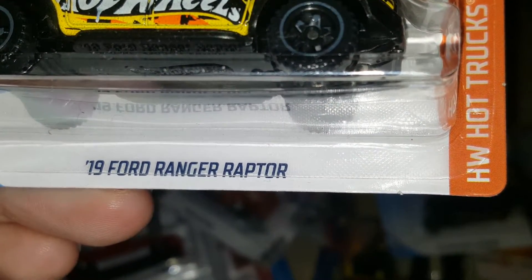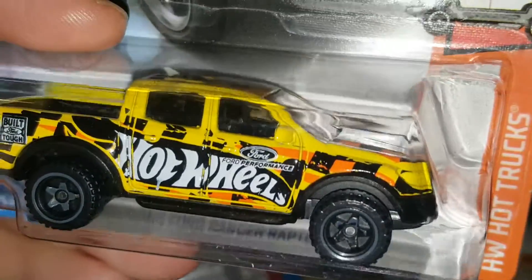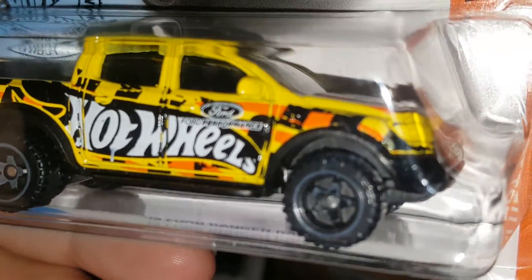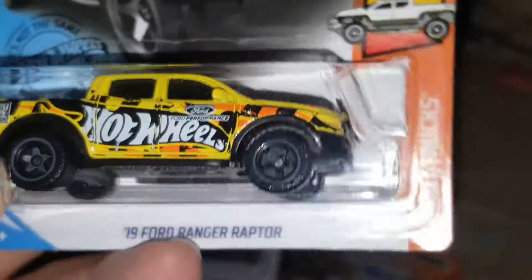Next one is a 2019 Ford Ranger Raptor in yellow with a big Hot Wheels logo on the side — black and orange tampos like a checkered flag. Very cool casting, very cool color. The color combination was on point.